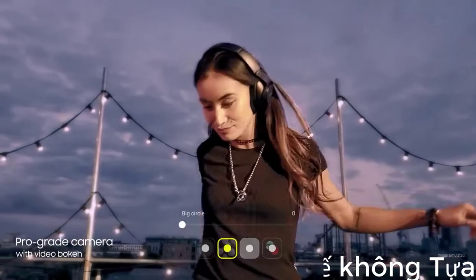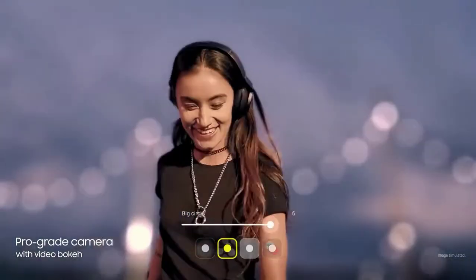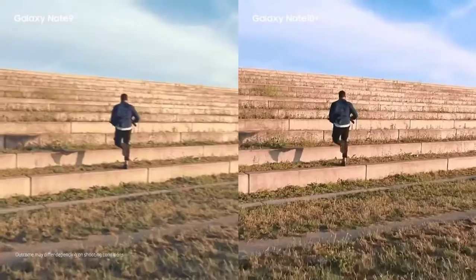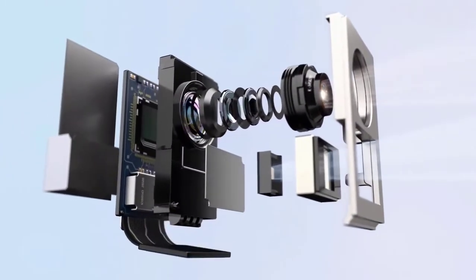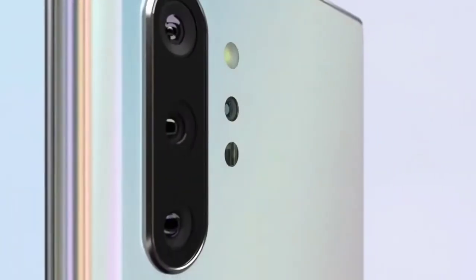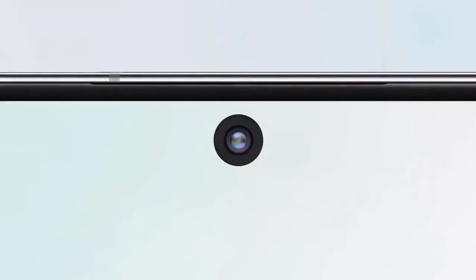As far as the cameras are concerned, the Samsung Galaxy Note 10 Plus 5G on the rear packs a quad camera setup consisting of a 12MP primary camera with an f/1.5 to f/2.4 aperture, a 16MP ultrawide lens with an f/2.2 aperture, a 12MP telephoto lens with an f/2.1 aperture, and a time-of-flight 3D VGA camera. The rear camera setup has phase detection autofocus. There is a 10MP camera on the front for selfies with an f/2.2 aperture, and the front camera also features autofocus.